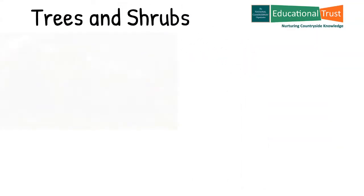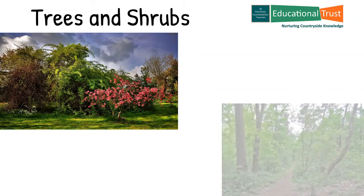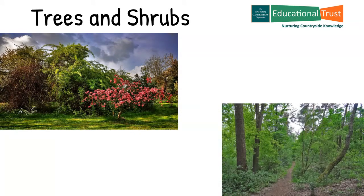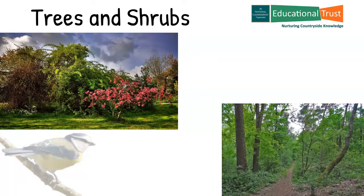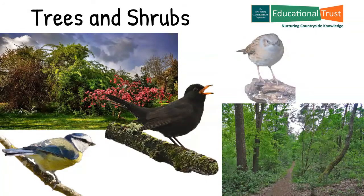Trees and shrubs in your garden will recreate an area similar to that loved by wildlife, i.e. woodland edges and field hedges. They will provide good nesting cover for birds such as blue tit, blackbird, hedge sparrow, and many insects such as ladybirds, ants, beetles and other creepy crawlies.